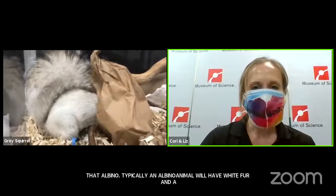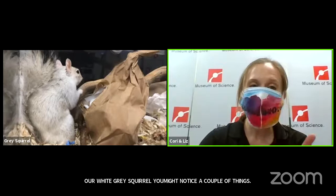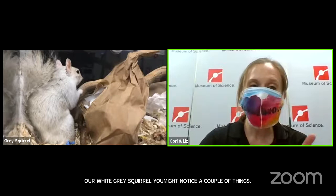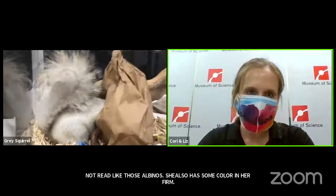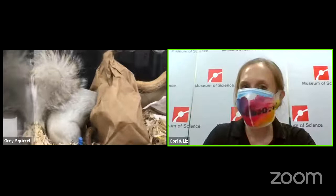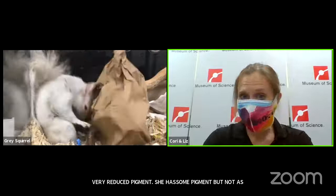Our white gray squirrel has some color though — her eyes are dark, not red like an albino's. She also has some color in her fur: notice some flecks of black in her tail. She has a slightly different genetic mutation called leucism — she has very reduced pigment. She still has some pigment, just not as much as the gray squirrels you're used to seeing. Chances are in the wild, a leucistic or albino gray squirrel would have a harder time surviving, as these animals are going to stand out more to predators.